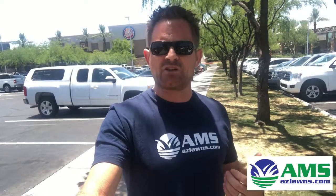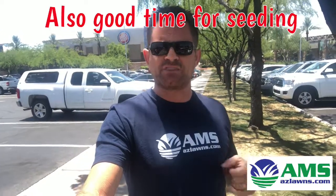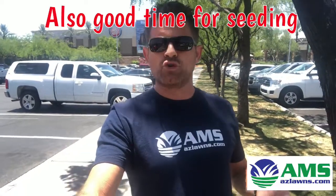I would then have this turf area thatched and just pull the dead material out so it's not physically there as much. That gives the Bermuda grass more room to grow through those areas of dead, patchy grass.